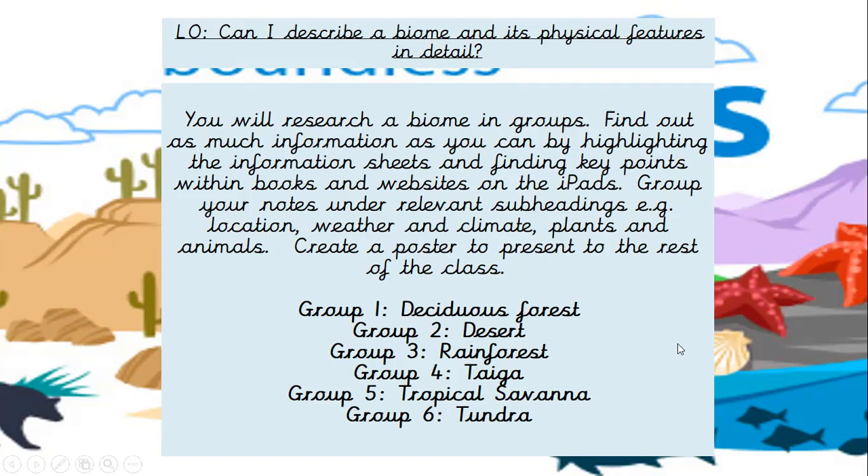Maybe next week when we start our lessons all together. You need to choose — I'm not going to put you in groups for this. You can do a deciduous forest — a deciduous tree is like an oak tree where the trees drop their leaves. A desert. A rainforest. Taiga. Tropical savannah. And tundra. So we're going to present these to each other so we can all share our learning.